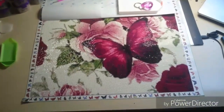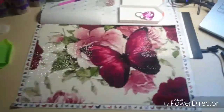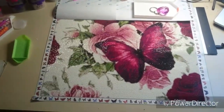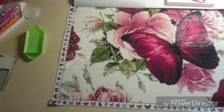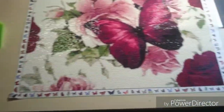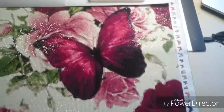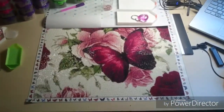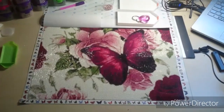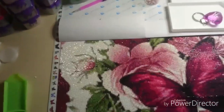Hi all you beautiful faces! I'm back again with a new update on the roses and butterflies. Now you can see a totally done butterfly. Because of the light, you can see how much shine there is to the diamonds. Just look at it guys — isn't it just gorgeous? I'm so in love with this painting. The next butterfly will come up here in this area.